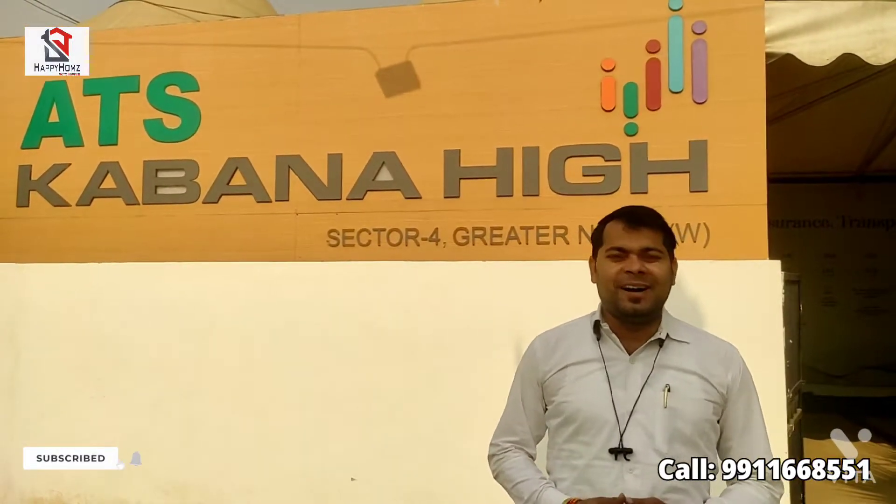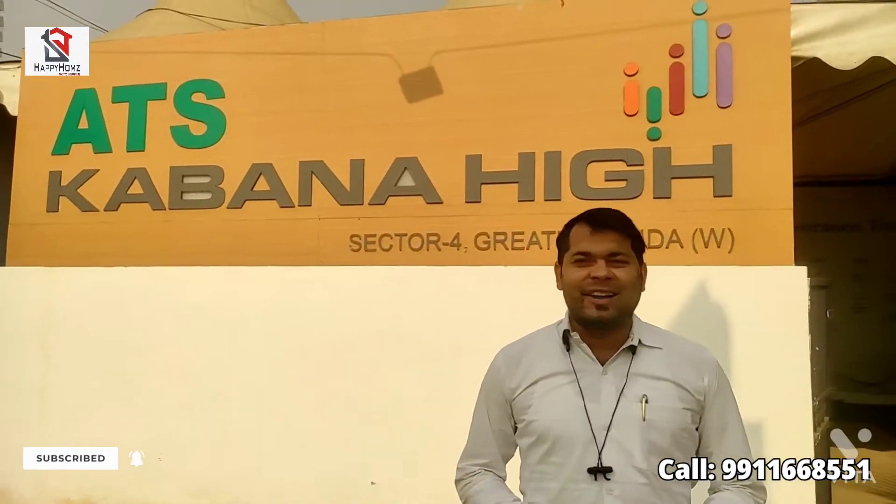Hello friends, I am Amit, and you are watching Happy Homes India. Today I am going to review this property. Its name is ATS Kawana High.